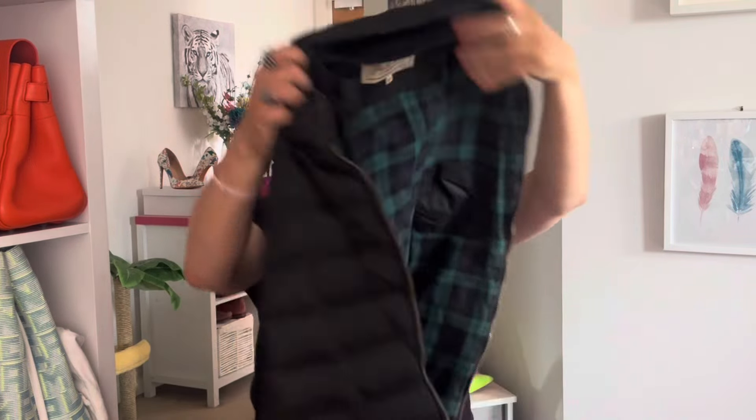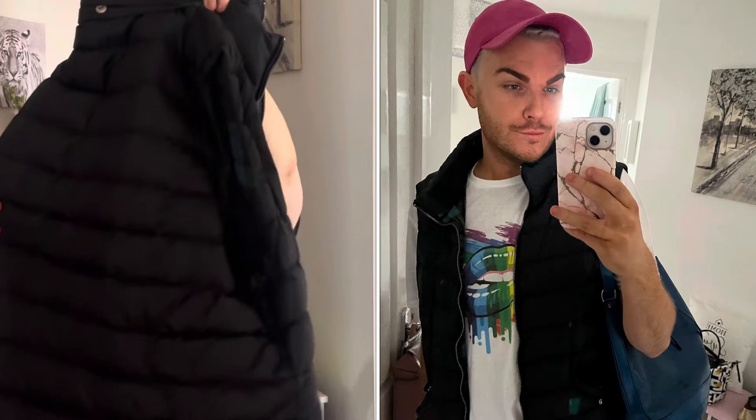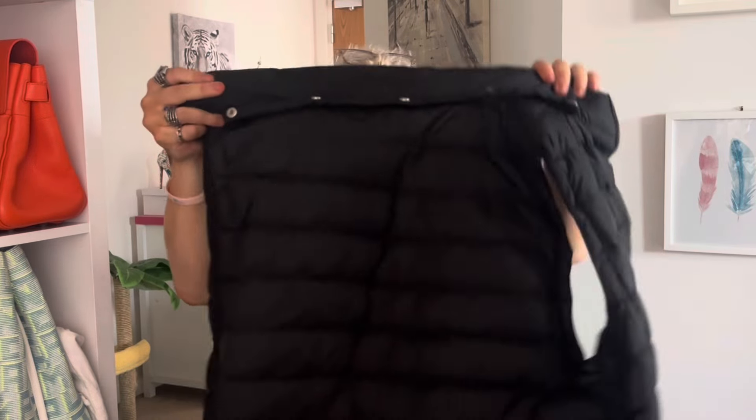The one that you probably see me wearing the most is this — again, this is from Jack Wills. I've had this going on 10 years and I absolutely love it. I bought it at Bicester so many years ago. It's my grab-and-go when I'm just running to the shops or going for a walk. It's brilliant, it's cosy, and it's got a detachable hood.